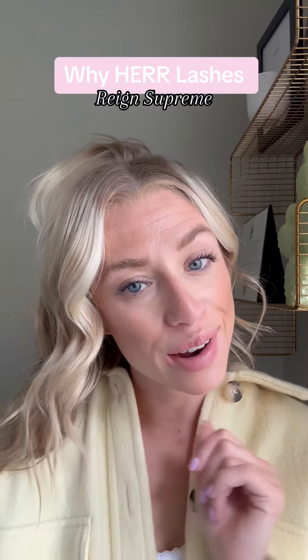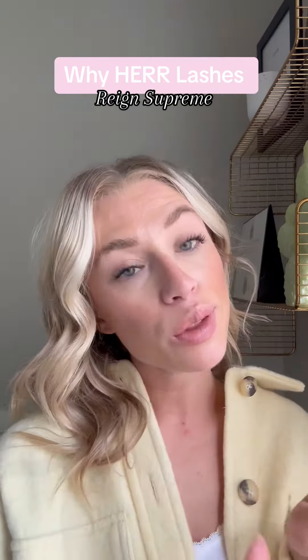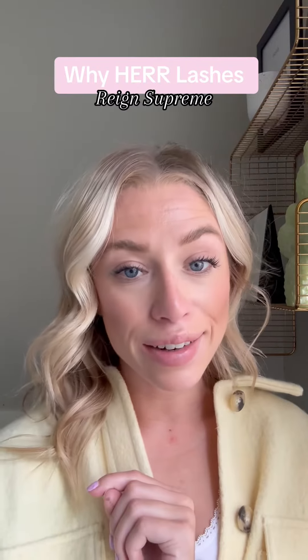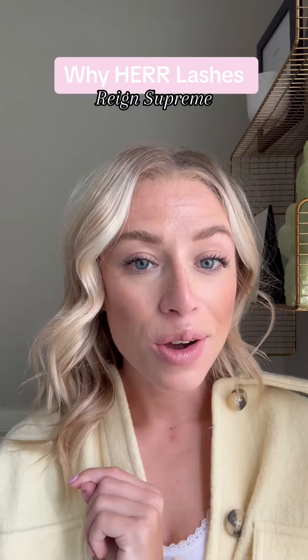Hey Beauty! If you're new to the at-home lash game, I'm going to teach you why Curl Lash is your go-to. There are a few of these products on the market, but I'm going to tell you why our lashes are different. Curl Beauty is Canada's first and leading under-eye lash system. We are a pioneer in the market and we started the trend.